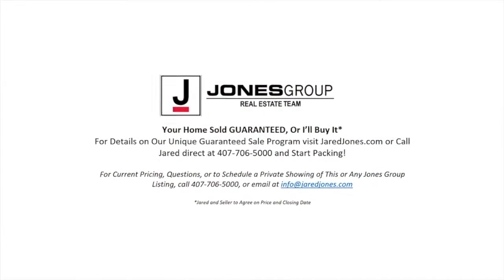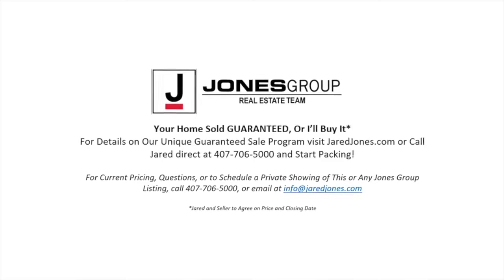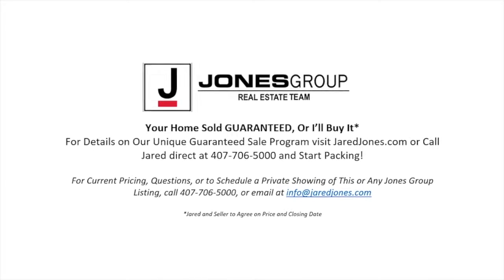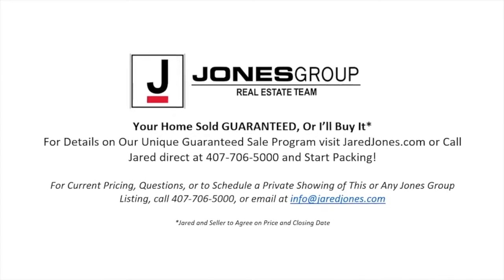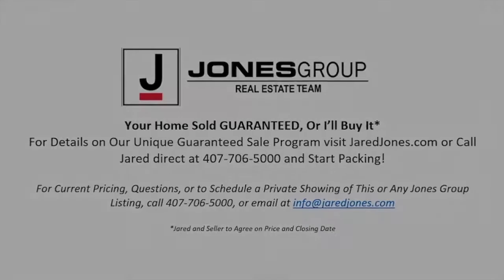Don't get stuck owning two homes — buy this home and I'll buy yours. If you're looking to buy a home and have one to sell, you're finding yourself in the same dilemma that most homeowners find themselves in, and I can help. To discuss the details of this incredible option, call me directly at 407-706-5000 or go to jaredjones.com.